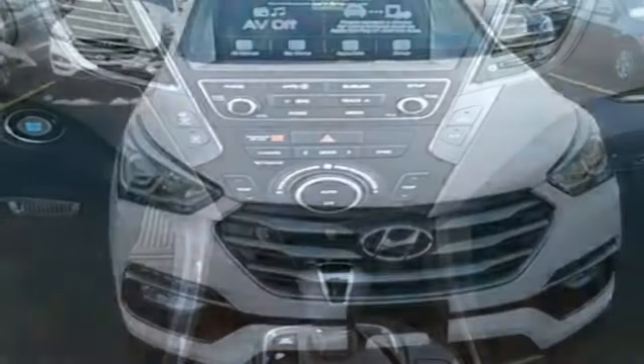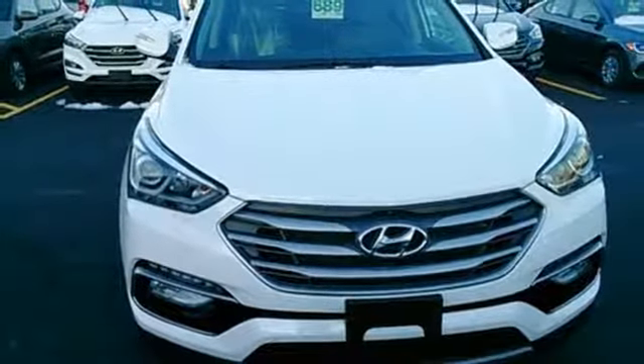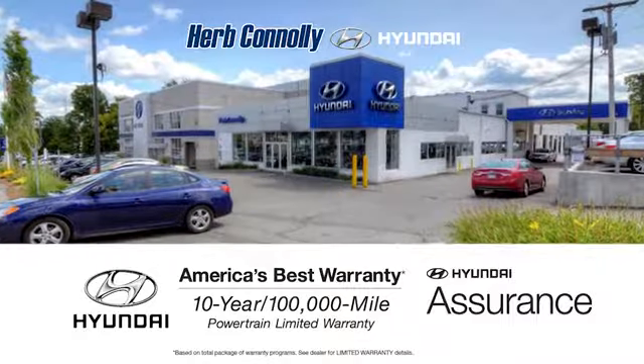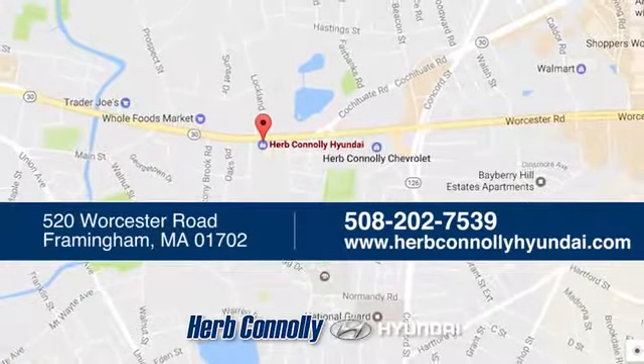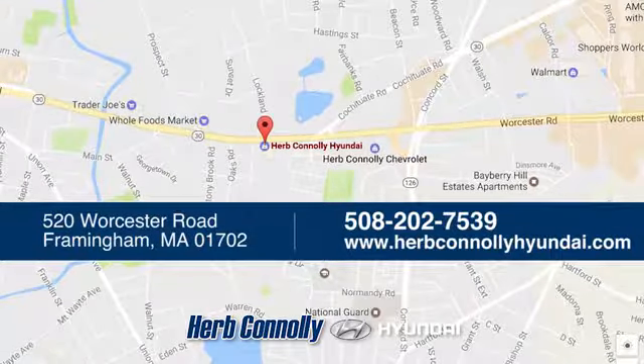Do more, hold more and go further with this Santa Fe Sport. Take it home today. Welcome to Herb Connolly Hyundai, where the customer comes first. We're conveniently located at 520 Worcester Road in Framingham, Massachusetts.